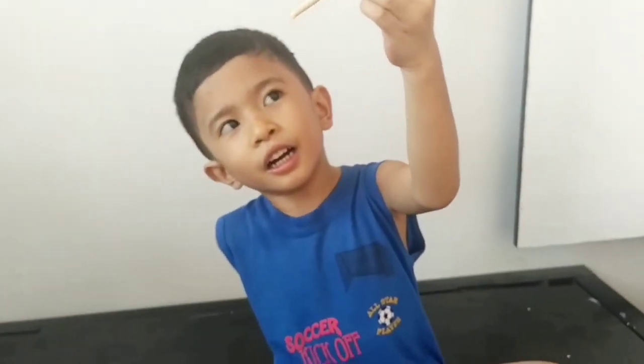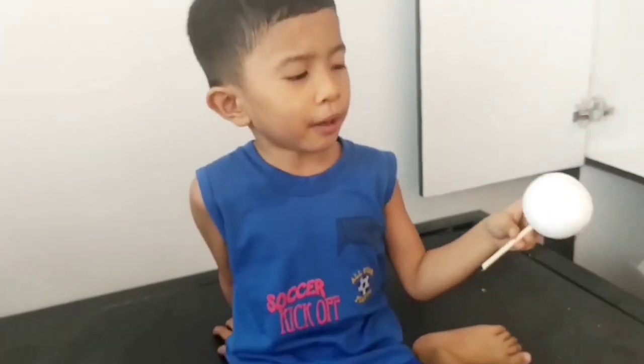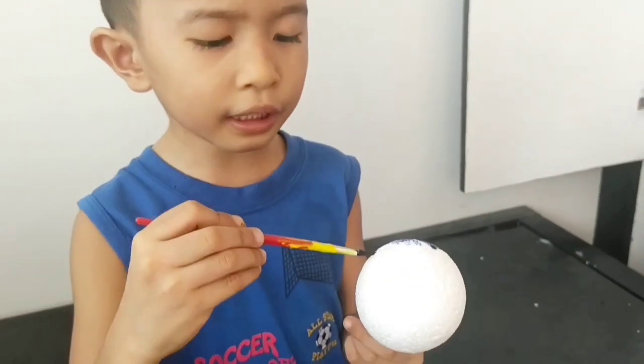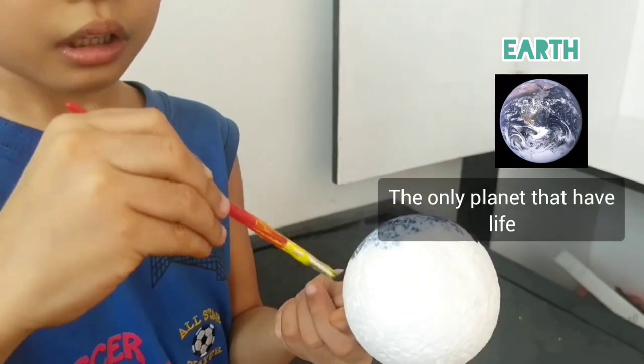Earth! Earth is a blue and green planet. Earth is the only planet that has life. What number from the sun? Third.